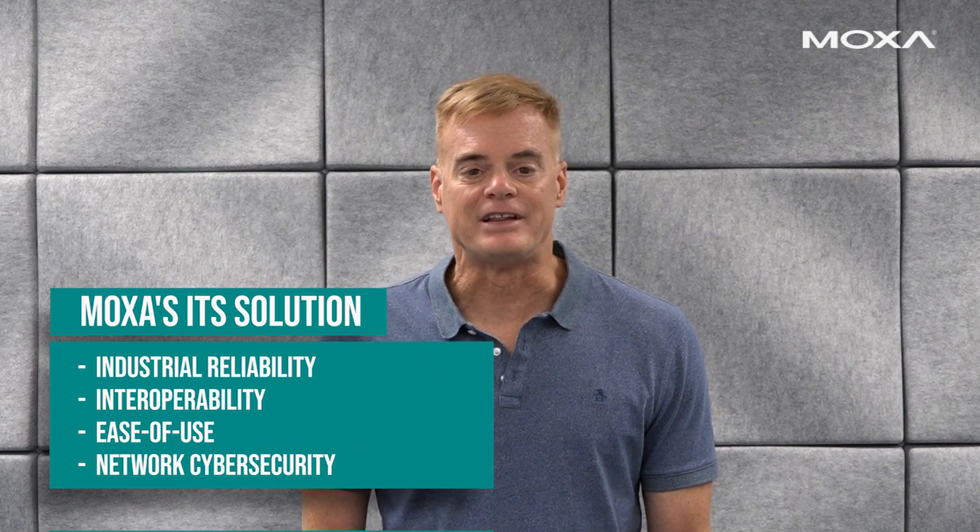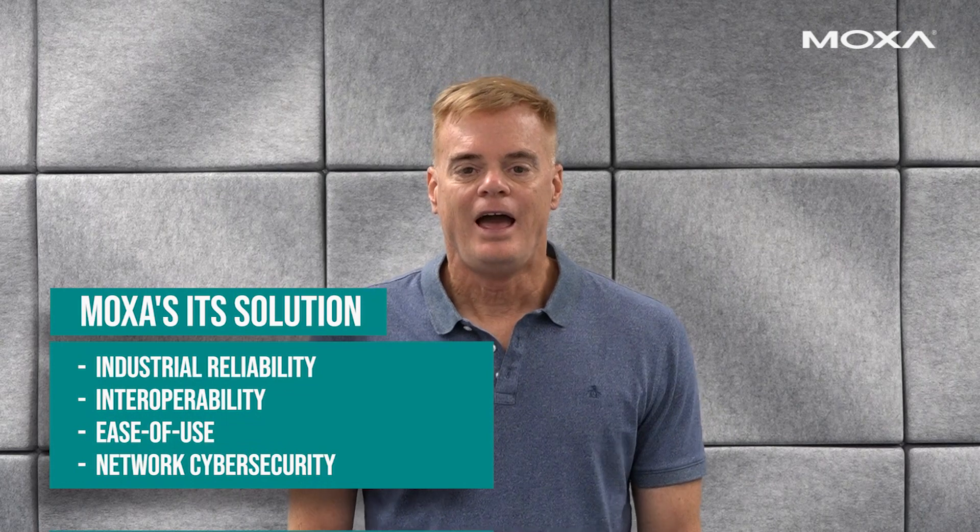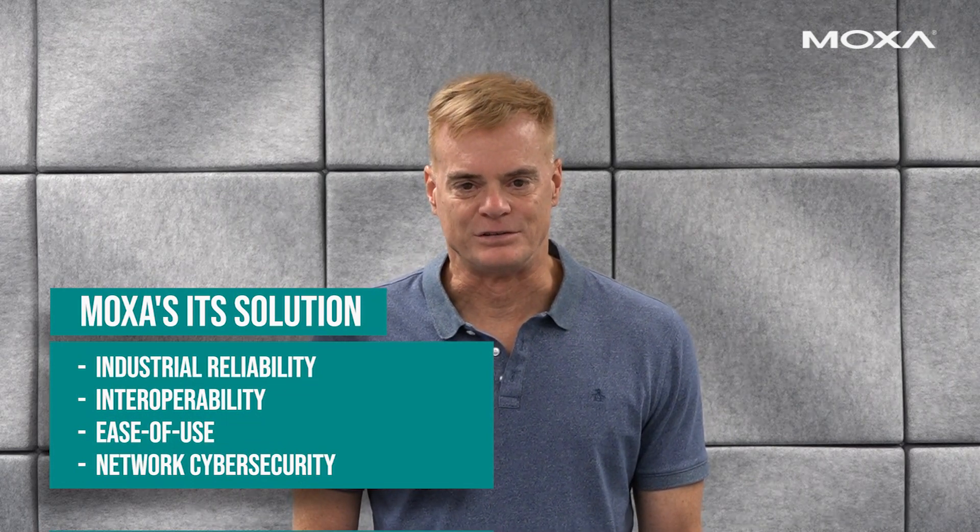In conclusion, I wanted to go over four key benefits of working with Moxa ITS solutions: industrial reliability, interoperability, ease of use, and network cyber security solutions. You can rely on Moxa as a trusted and experienced partner in the ITS market. Please feel free to contact us for a free consultation of any existing or upcoming ITS network projects. Thank you for watching!